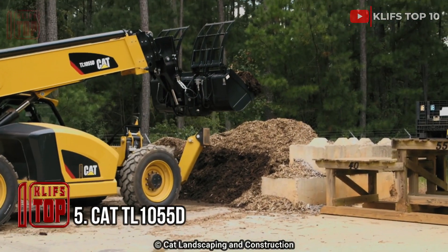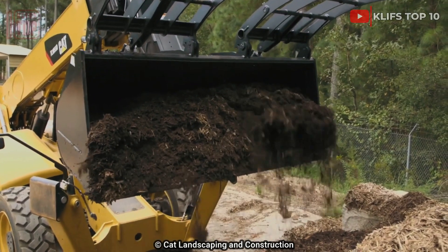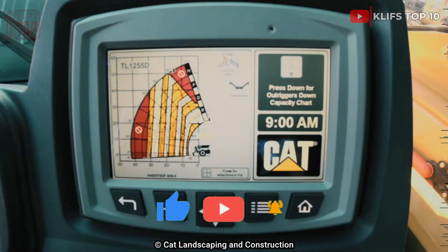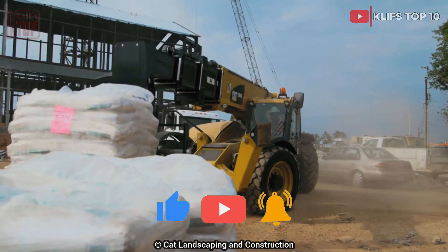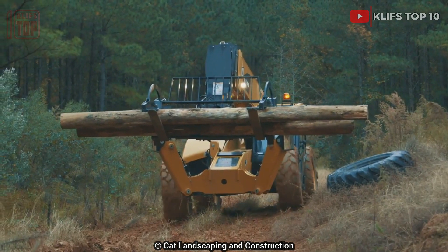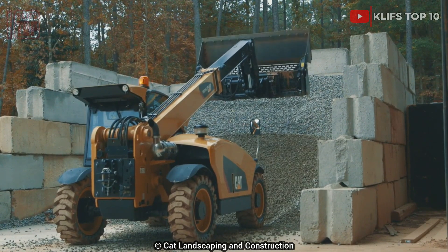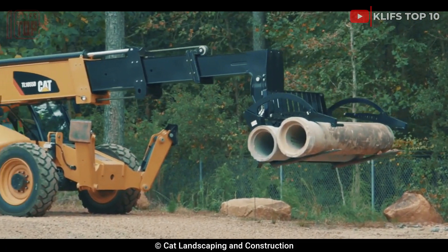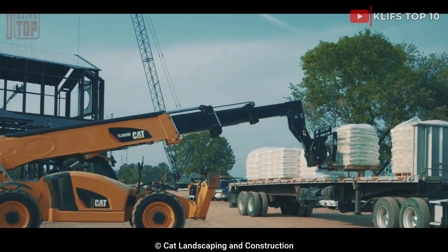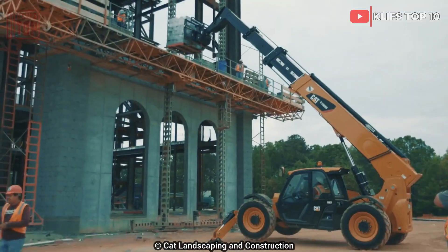Number 5: CAT TL-1055D. This American-made telehandler is sturdy and powerful. It can do a variety of agricultural or construction tasks because of its adaptability. It is made to fit and operate in small spaces or places with little headroom. It is 6.3 meters in length and 14.4 tons in weight. It has an engine producing 142 horsepower, 612 newton meters of torque, and a maximum speed of 33 kilometers per hour. Its telescoping boom has a 4.5-ton lifting capacity and can be extended to an altitude of 16.8 meters.